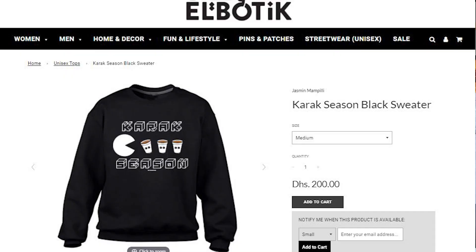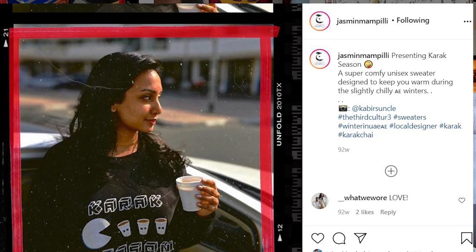If you like the sweater I'm wearing, it's available on Abu Dhabi Youth Hub's website — their store is Elle Boutique — and I'll leave links in the description below. It's made by a local UAE designer by the name of Jasmine Mumpily. I'll include a link to her Instagram page also in the description below.